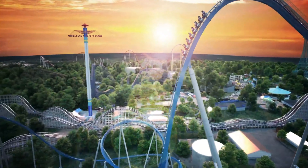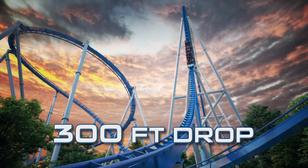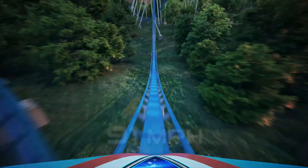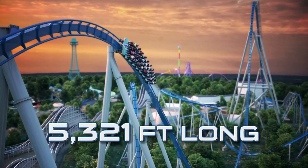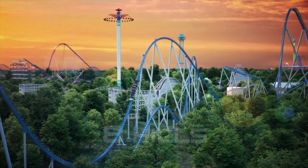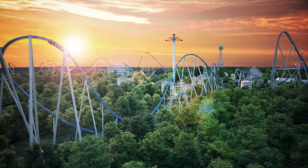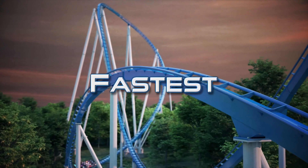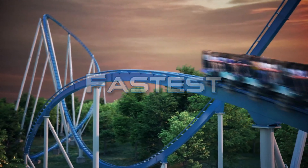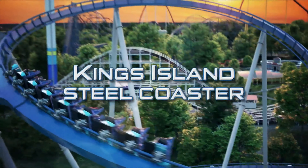Will this be the best coaster at Kings Island? Maybe — I'm a big fan of Mystic Timbers, but it probably will be better. I'm guessing it probably will be, and it'll probably be one of the best coasters in the world when it opens. I want to hear your opinion on Orion at Kings Island — do you think it'll be better than what people expect? Share that in the comments below. I hope you guys enjoyed this video. Make sure to subscribe and hit the bell to get notified when I post a new video.